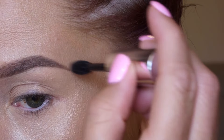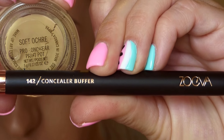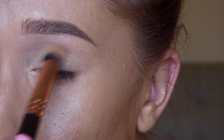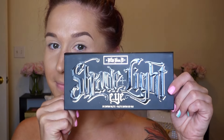Since all these brushes came in a set I didn't want to leave any out, so I'm using the powder brush to soften everything applied so far — and yes, I love all of them. Now I'm taking the 142 concealer buffer brush, an even smaller version of the first brush, and applying my paint pot as an eye primer. Since filming I've also used this brush for nose contour and it worked really well.